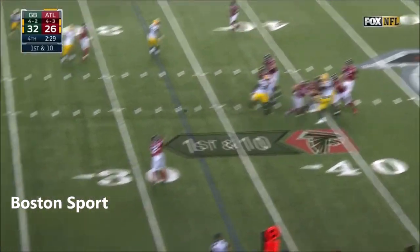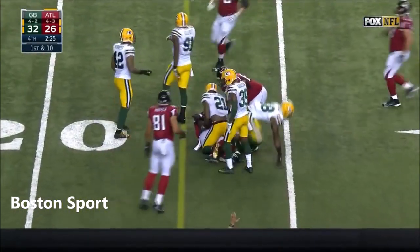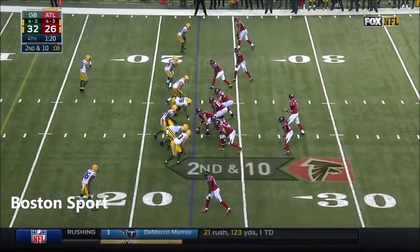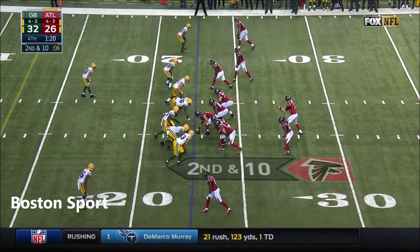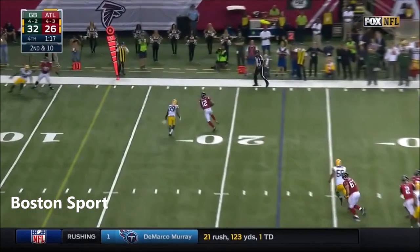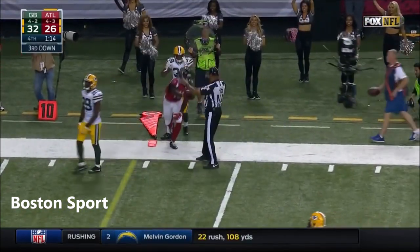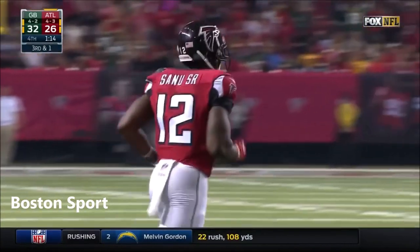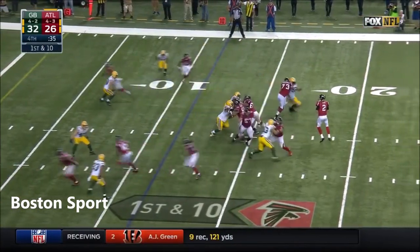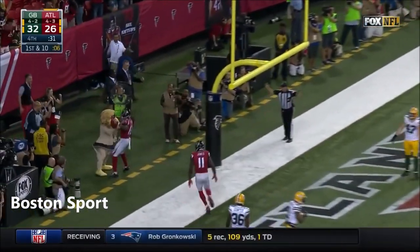Falcons down six. And this is Mohamed Sanu — we don't know how injured Julio Jones is. Mohamed Sanu has been a go-to guy on this drive, and he is right out of bounds at the 14-yard line. Mohamed Sanu with a touchdown!